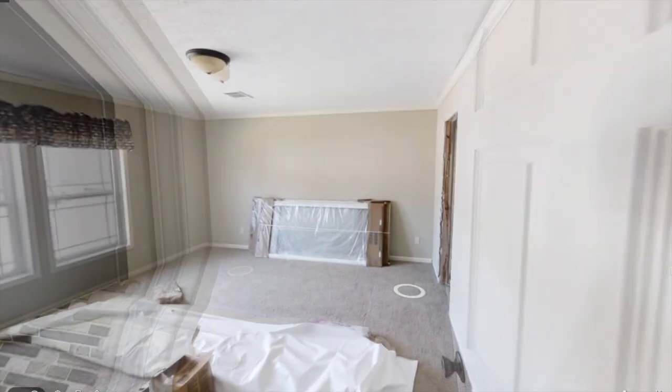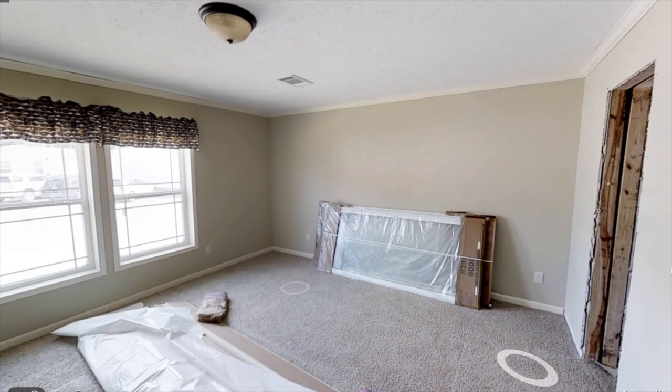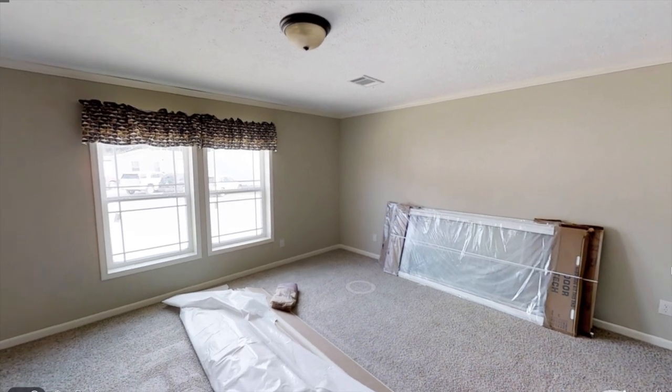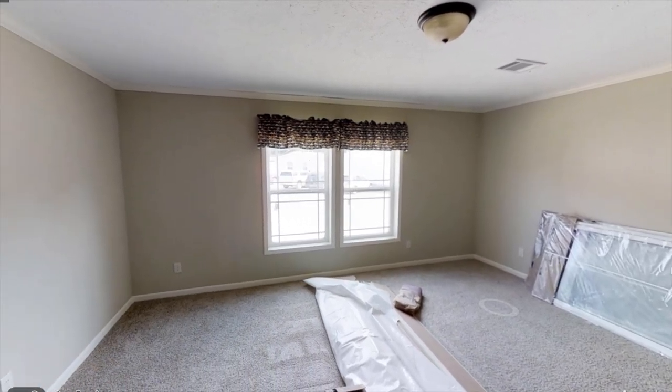Right at the living room is the master bedroom and as you can see it's still under construction — there's windows and stuff everywhere — but anyways this is a pretty decent sized master bedroom and there's plenty of light coming in.